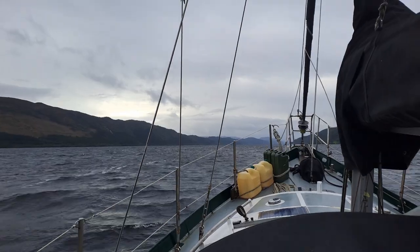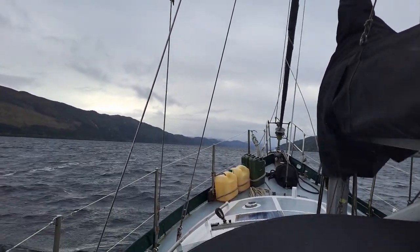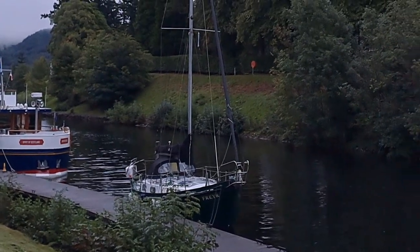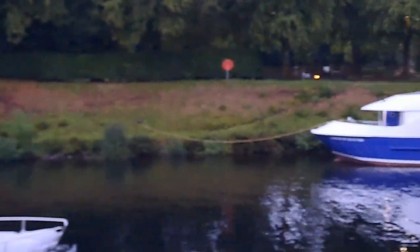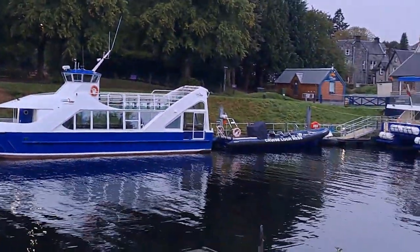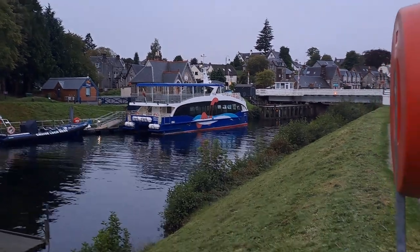We carried on up Loch Ness all day, unsuccessfully scanning the choppy waters for Nessie. At the end of a long day, we arrived in the calm waters of Fort Augustus, ready to go up the long flight of locks the next day.